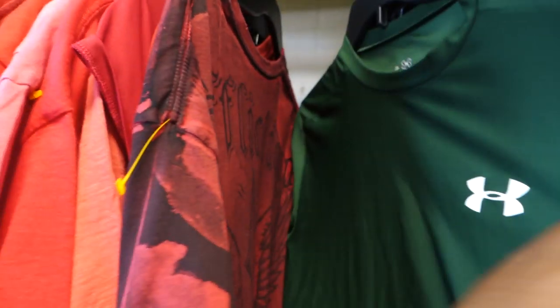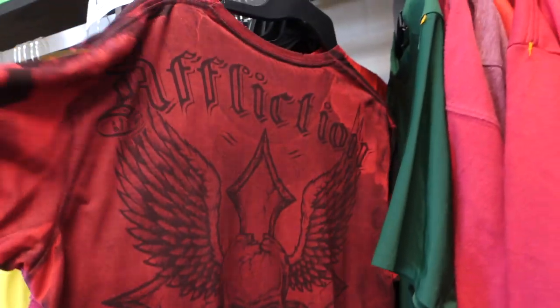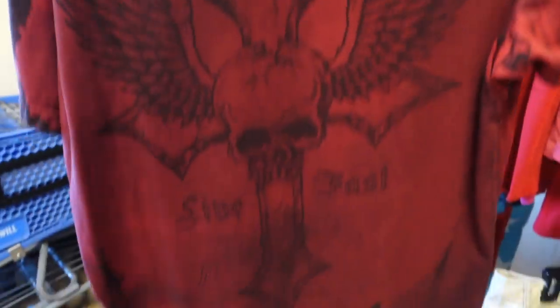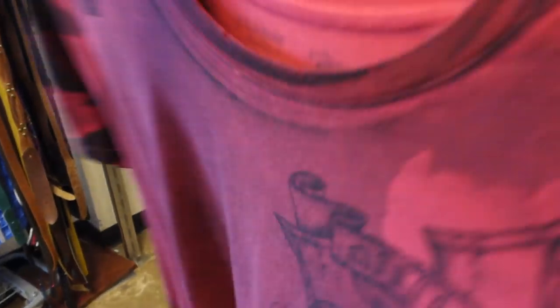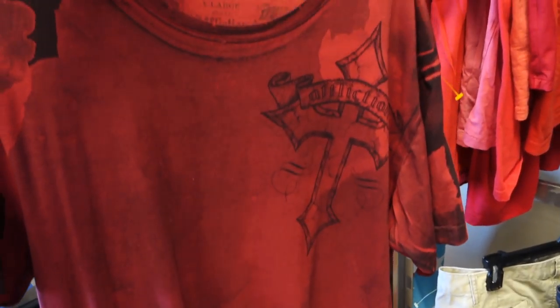If you guys follow the channel, you know I always come across Affliction tees, and they usually sell for about 15 to 20 bucks on Poshmark and eBay. This one is $2.50, so definitely grabbing it — kind of a no-brainer. Not a ton of profit but they usually sell pretty quickly, especially in a larger size.